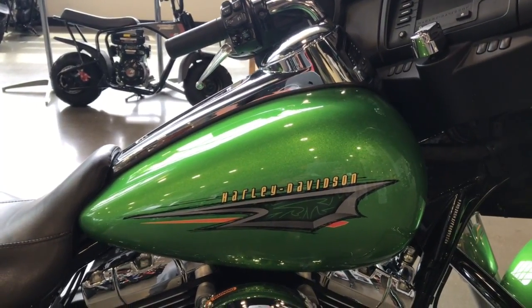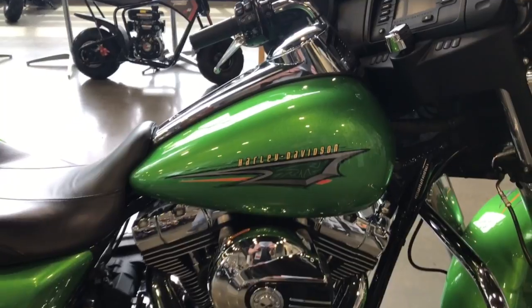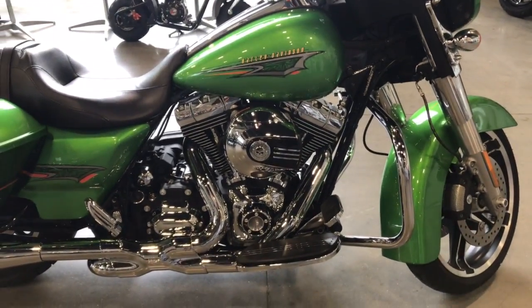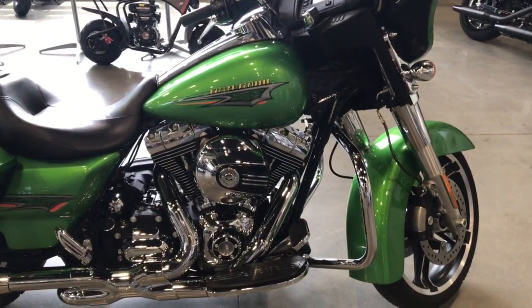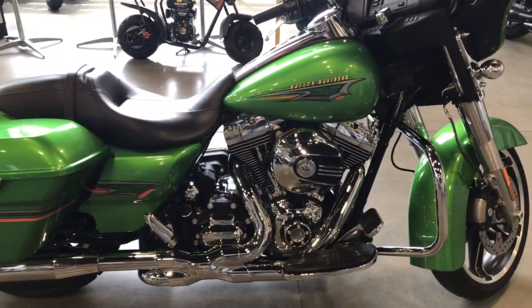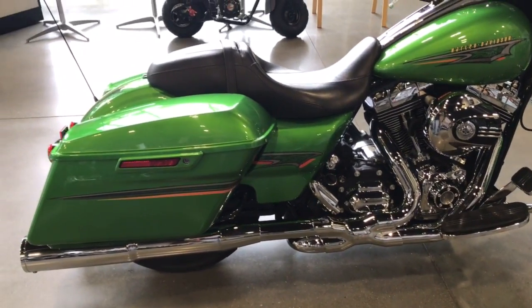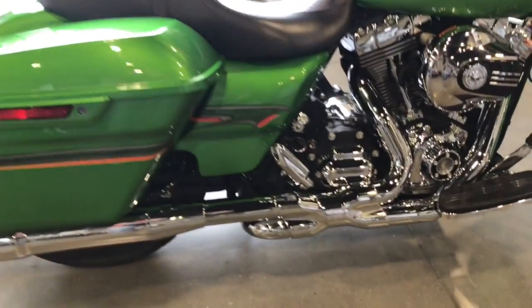Hey everybody, Brian here with Harley Davidson of Fargo. Want to show you this 2015 Street Glide — really cool paint color, radioactive green. This one's got a Vance and Hines 2-into-1 power dual exhaust system on it.